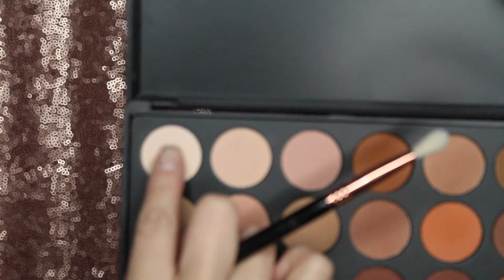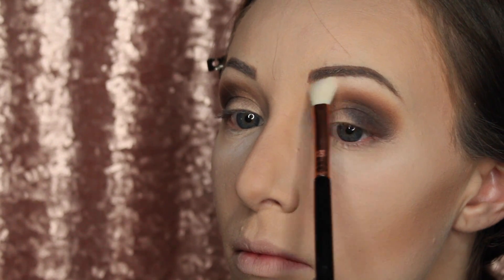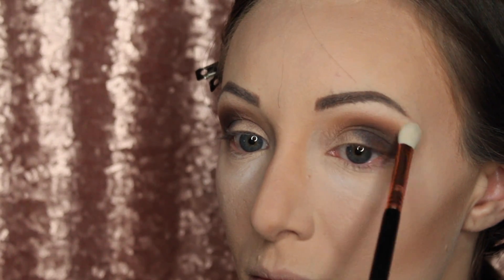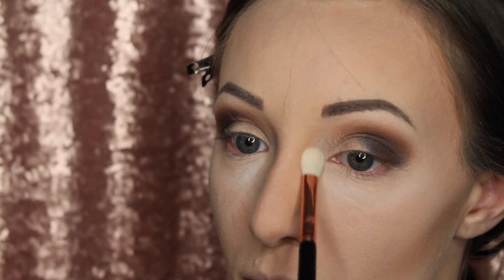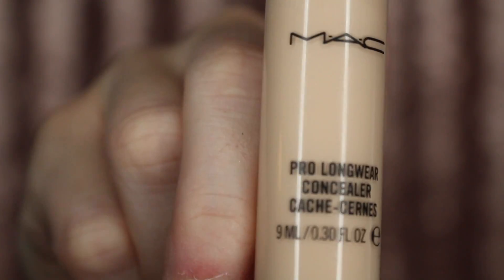I'm taking the vanilla color and going right underneath my brow bone. Everything is nicely blended and faded out and I just want to make sure all of that stays that way with no harsh lines.